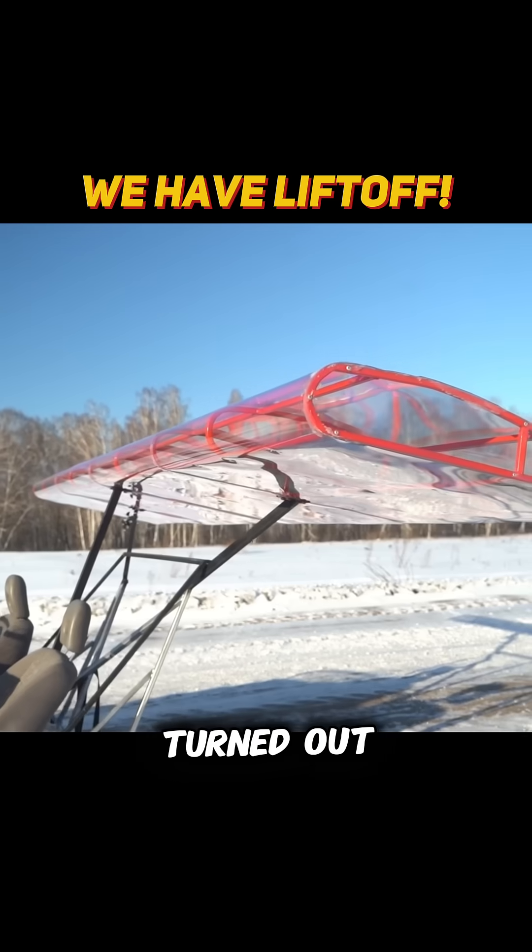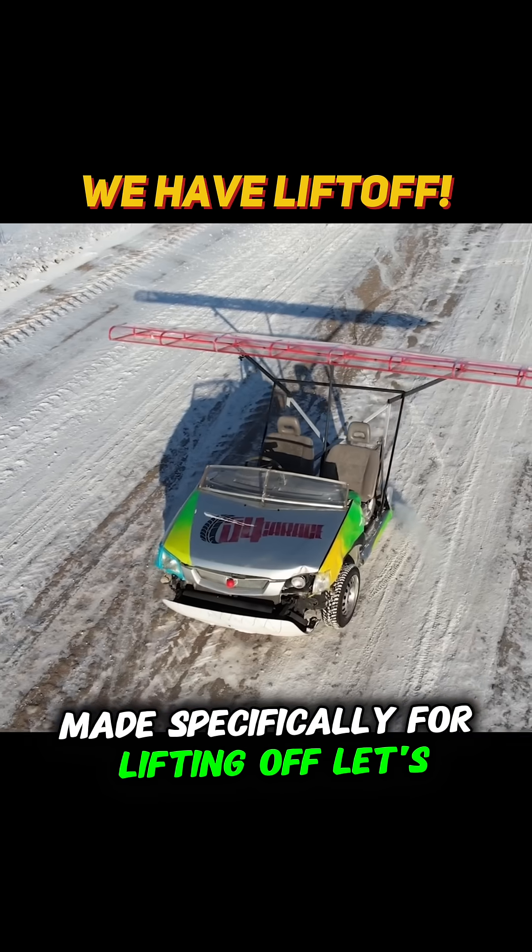Okay guys, this is how the wing has turned out, made specifically for lifting off. Let's get airborne!